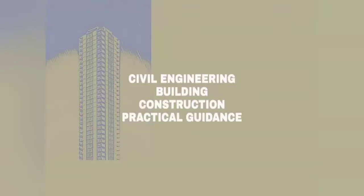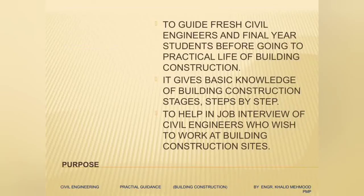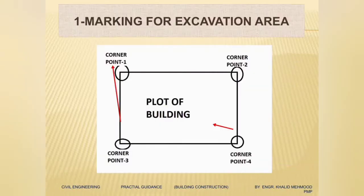Hi, this is Engineer Khaled and today I have brought for you a video presentation for a semi-high-rise building — all the construction activity steps, stage by stage. I have chosen a five-story building with five floors, one basement floor, and a raft foundation. This presentation will give you all the construction activities step by step till the roof, and it's very good for engineers who are working on site or planning to go as fresh engineers.